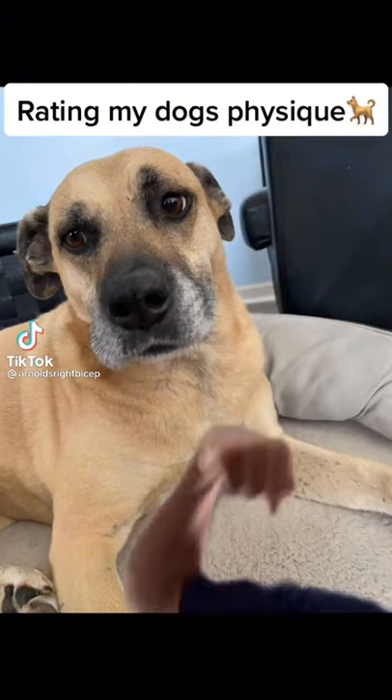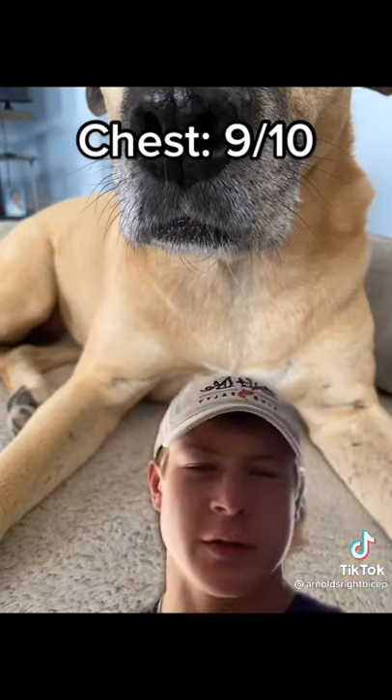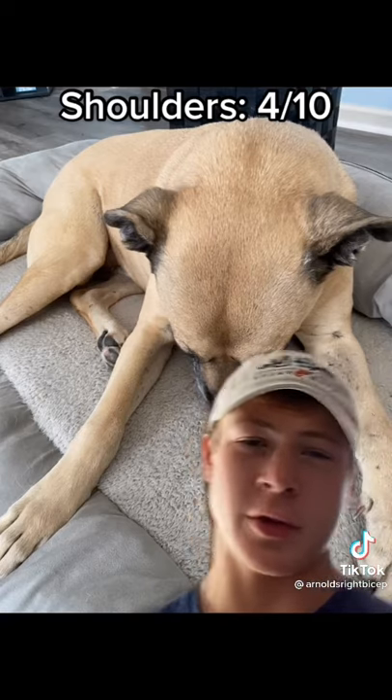Rating my dog's physique, let's go! So to start, he has a pretty well-developed upper chest, so I'll give that to him. He doesn't have very much shoulder width, but he does have pretty huge traps.